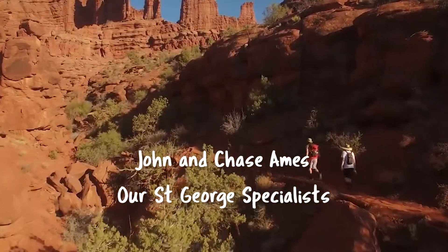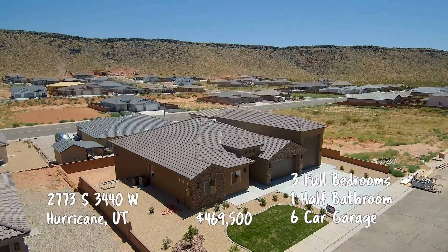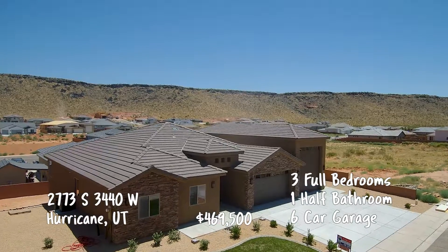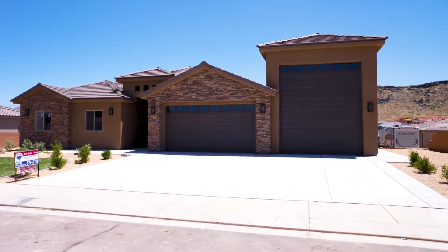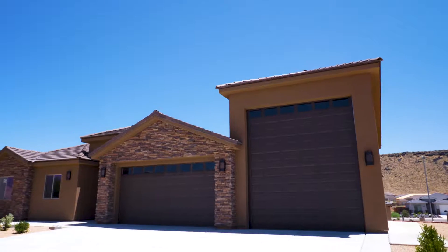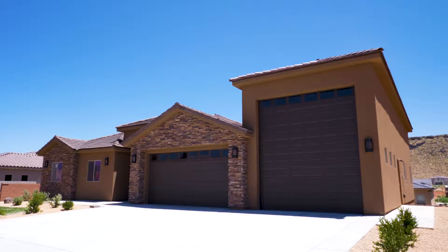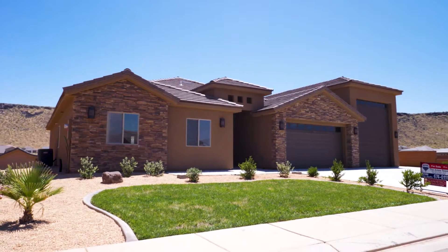Let's head down to the Red Rocks of St. George and see what the Ames team is up to. Hey Jay, well here we are. We're taking you out to this great home out in the Sand Hollow Dixie Springs area. This area is for people that are into outdoor activities. You can ride your ATVs out there endlessly. You are literally five minutes to be at Sand Hollow Reservoir with your boat for water skiing or fishing.